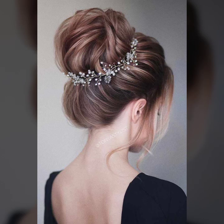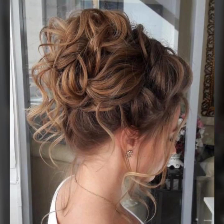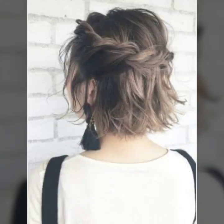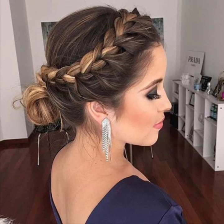Assalamualaikum friends, welcome back to my YouTube channel Fashion Beauty. I am going to take the hair style for today's video, which is very best for summer season. You will get up to haircuts and many different ideas. You will get a nice bun and a French style. I love all hair styles.